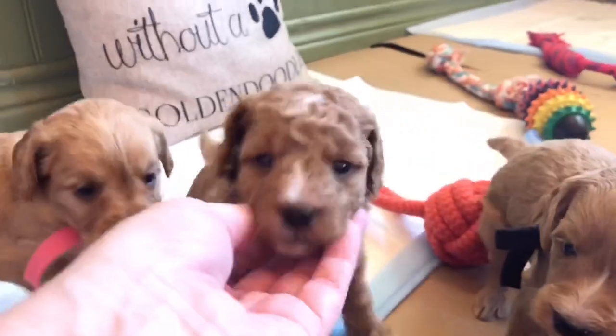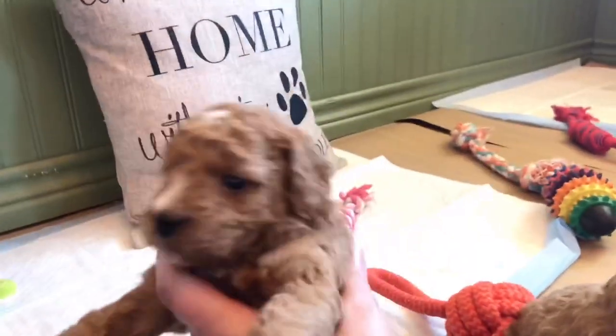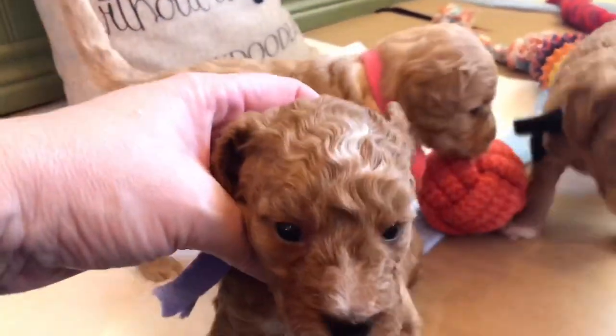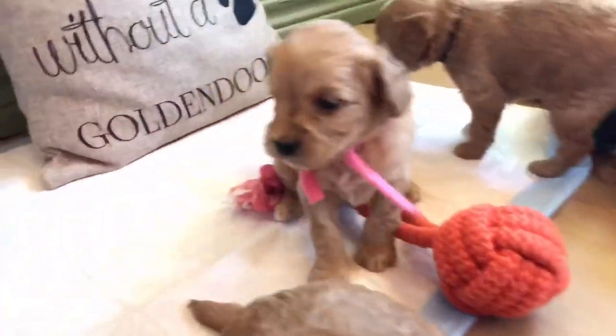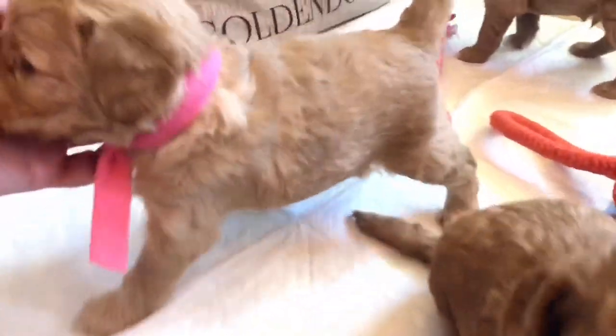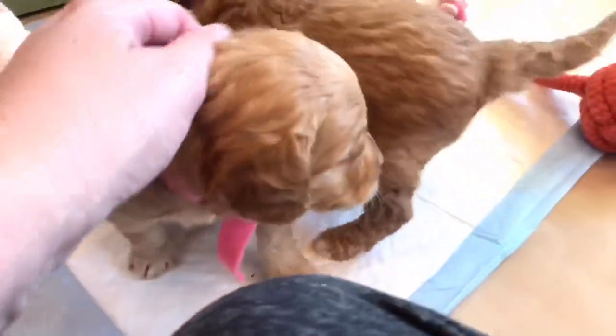And then for the girls, this is our curly coat girl — she is lavender, and she has a little bit of white on the chest and obviously the face there. And then we have our pink collar girl, she is a wavy. So, one wavy girl, one curly girl. Pink collar girl is going to be more of a light peanut butter or almost apricot color.